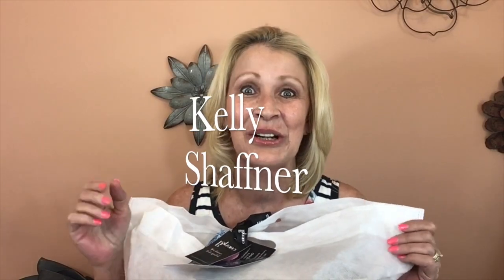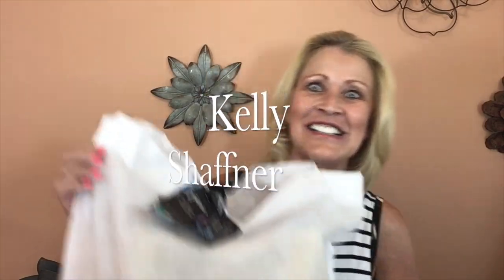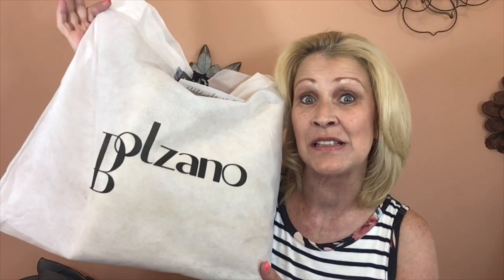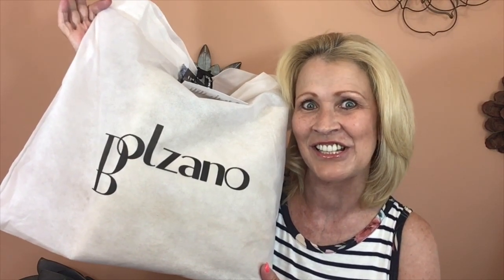Hi there, Kelly Schaffner here. Welcome to my channel! Today I have Balzano Handbags to share with you. This one is a brand new subscription — the Balzano Luxe Edition. This is a new subscription that Leilani at Balzano Handbags just put together by popular demand. In this subscription I have received a handbag, coordinating accessories, and beauty products. The total price of this entire subscription is $43.95.